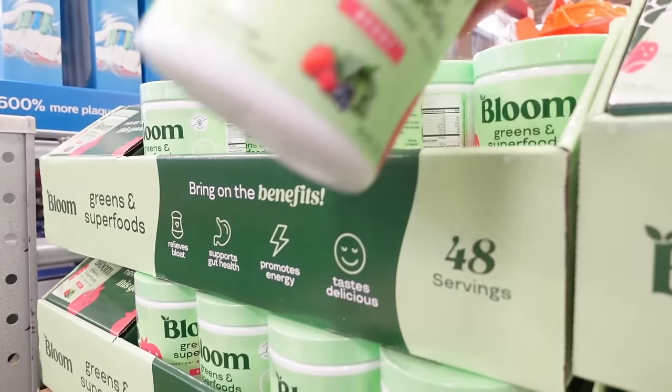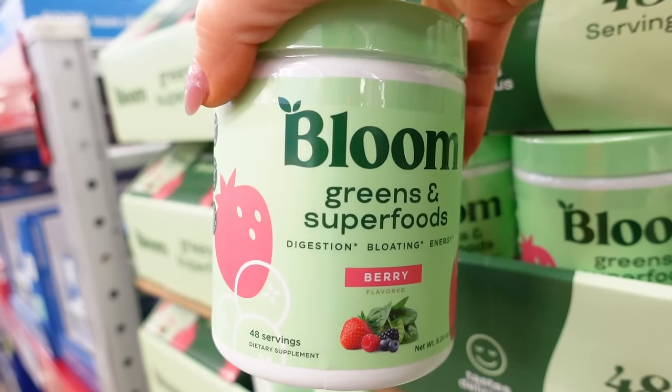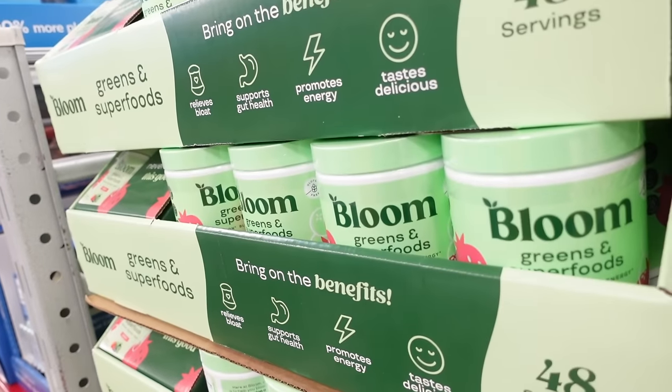I know the Bloom brand is all the rage right now on social media — I've never tried it. I use the one from 1UP which I love, and I have a link below. This is $30 and has an $8 rebate, usually $37.98, so check that out.